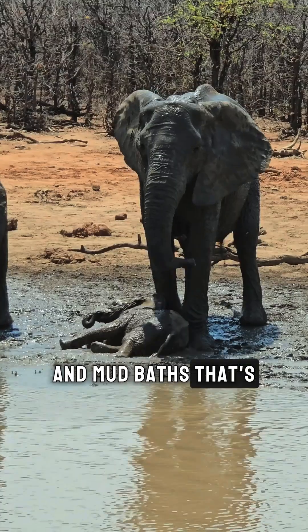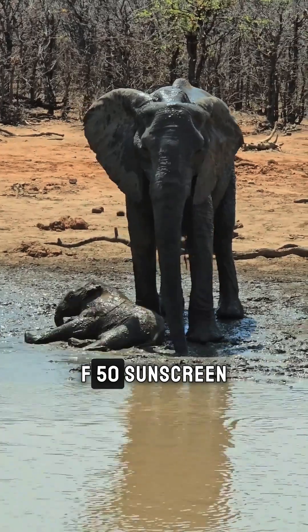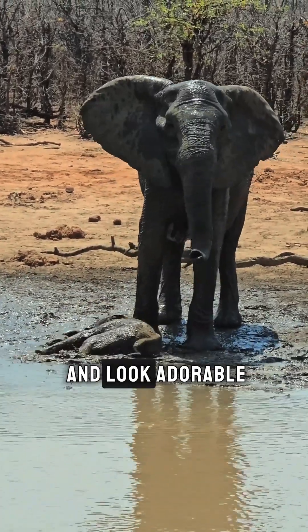Oh, and mud baths — that's their version of SPF 50 sunscreen. Plus, it's a great excuse to roll around and look adorable.